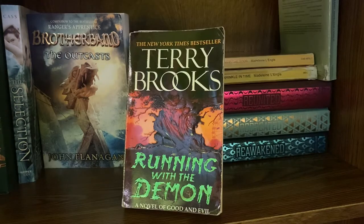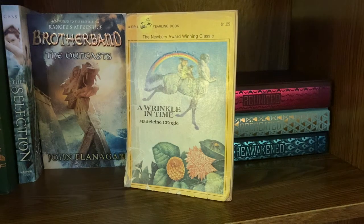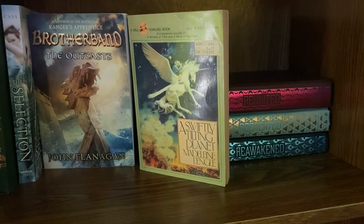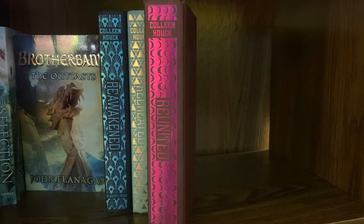If any of you are familiar with The Shannara Chronicles, this is chronologically the first trilogy in that series. This is the Word and the Void trilogy by Terry Brooks: Running with the Demon, A Knight of the Word, and Angel Fire East. Next we have the Wrinkle in Time trilogy by Madeleine L'Engle: A Wrinkle in Time, A Wind in the Door, and A Swiftly Tilting Planet. Then I have the Reawakened trilogy by Colleen Houck — same author who wrote Tiger's Curse, just a second series — with Reawakened, Recreated, and Reunited.